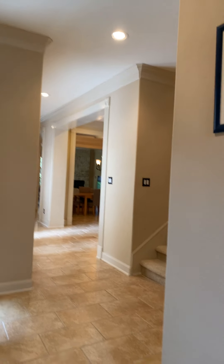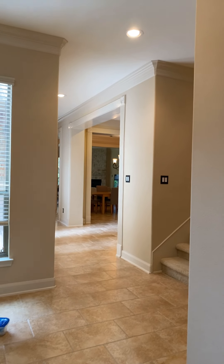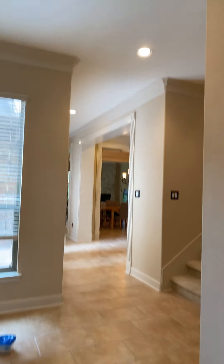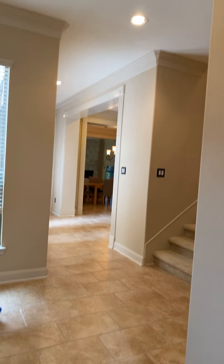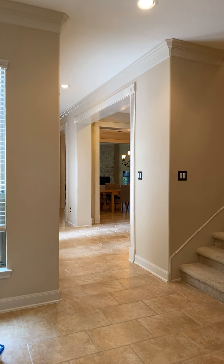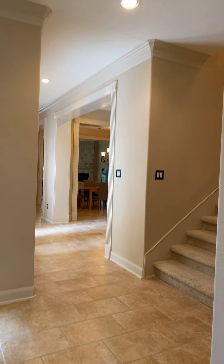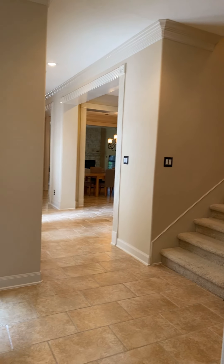Hello everybody. Today I am standing inside this beautiful townhouse at Six Knights Crossing and I just want to give you a quick look at it. It is a rental property and it features three bedrooms plus a media room and a study. The master is downstairs in this particular unit and it leases for $2,800 a month.